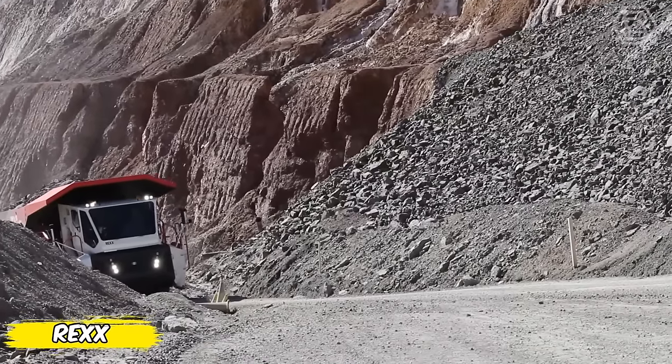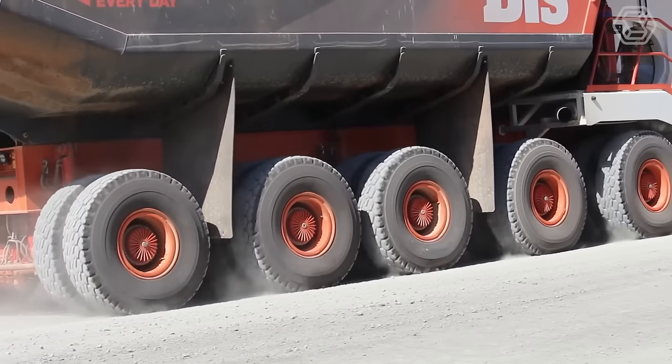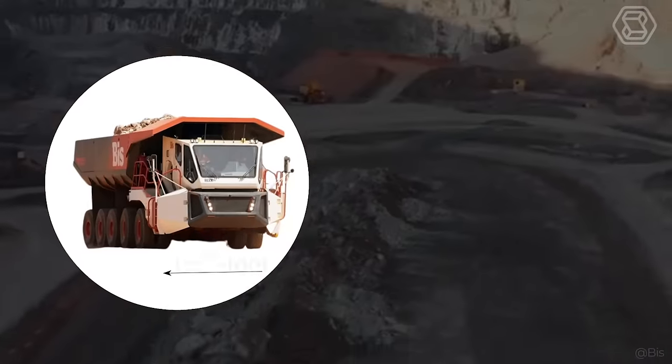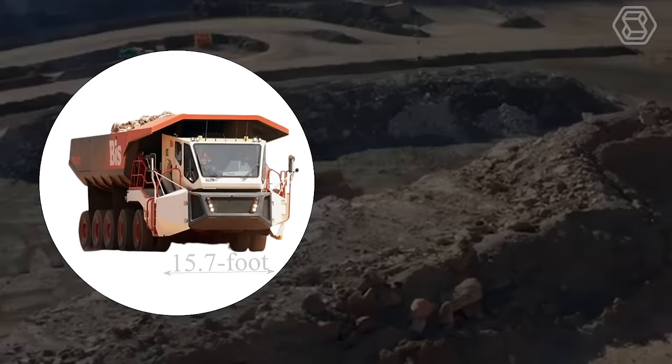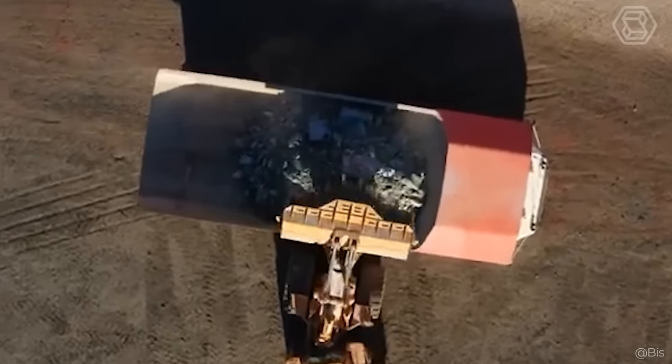Meet Rex, more than just a dump truck for mining. This machine combines fuel economy and productivity, pushing the boundaries of what's possible. Its compact 15.7-foot width and ability to negotiate gradients of up to 12% makes the Rex the ideal choice for challenging terrain.